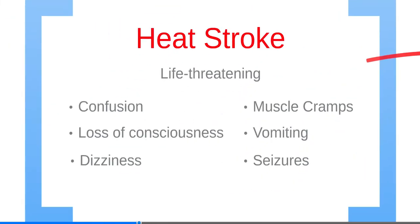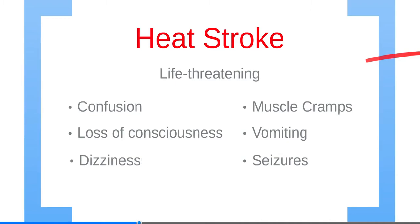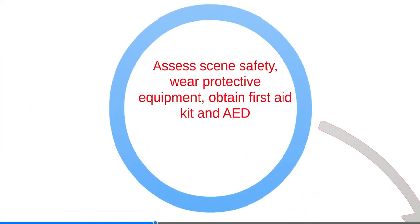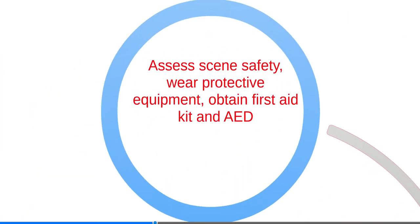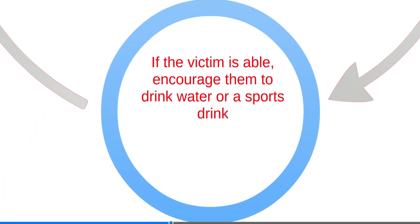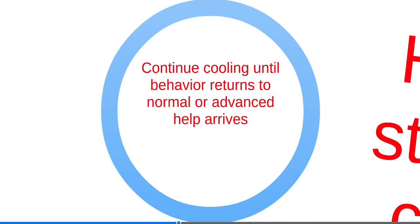Heat stroke is life-threatening and immediate action is required. Signs and symptoms include confusion, loss of consciousness, dizziness, muscle cramps, vomiting, and seizures. Call 911 immediately. Assess the scene's safety, wear protective equipment, and obtain a first aid kit and AED. Use a spray bottle with cold water and fan if available. If the victim is able, encourage them to drink water, a sports drink, or electrolyte solution. Continue to cool the victim until their behavior returns to normal or advanced help arrives.